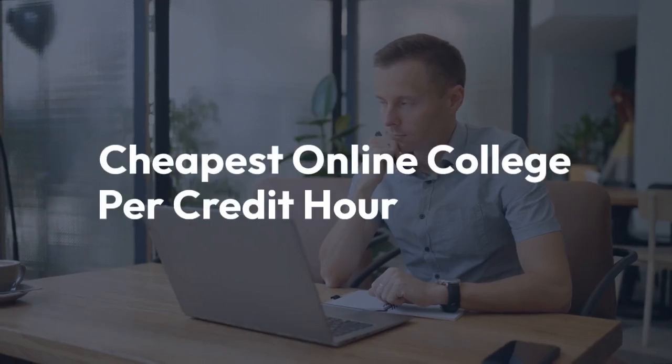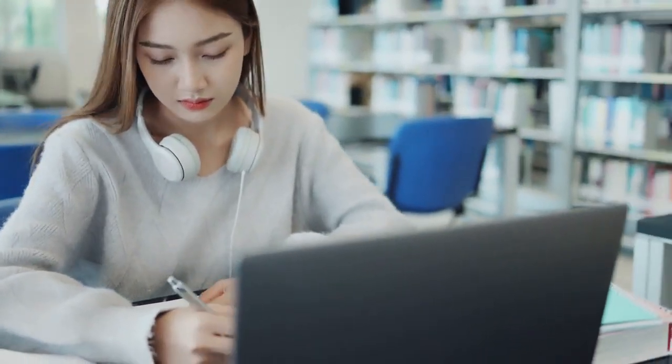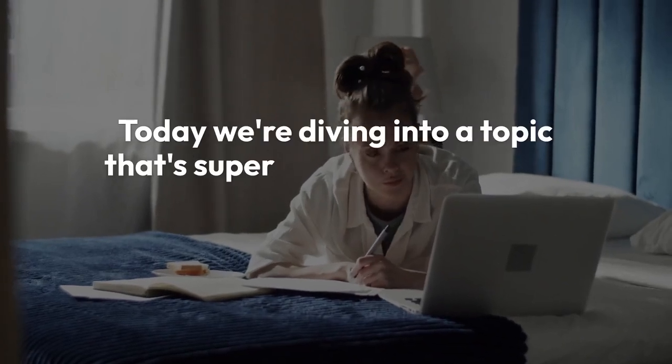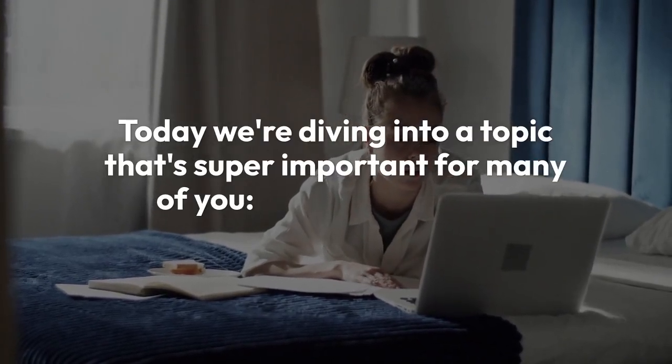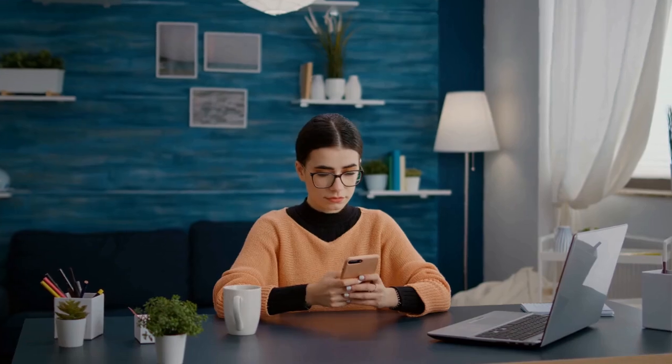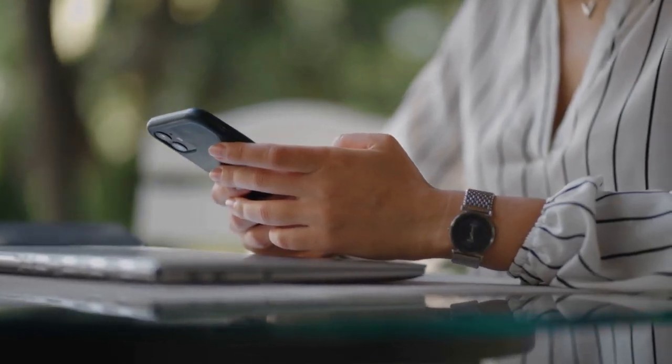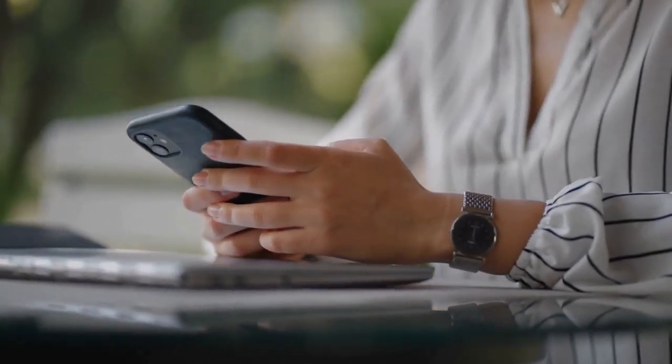Cheapest online college per credit hour. Hi everyone, welcome back to our channel. Today we're diving into a topic that's super important for many of you: affordable higher education. Specifically, we're talking about the cheapest online colleges per credit hour. If you're looking to get a degree without breaking the bank, you're in the right place.